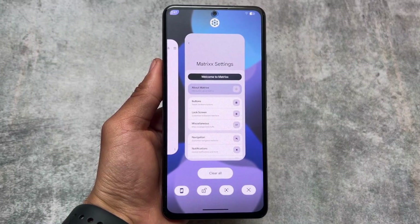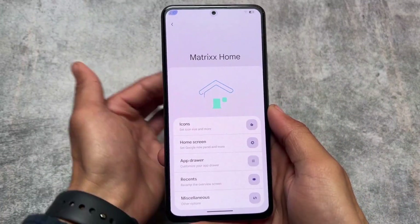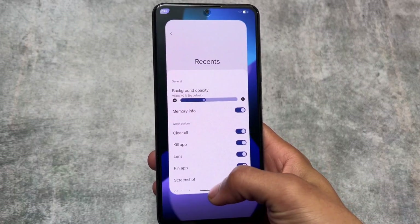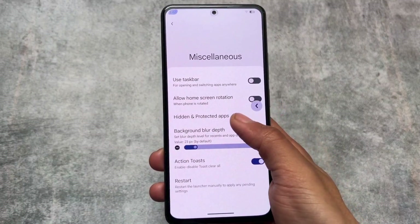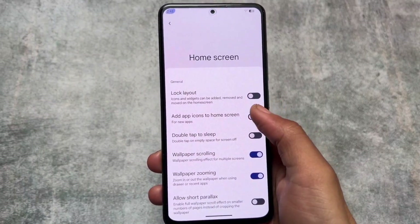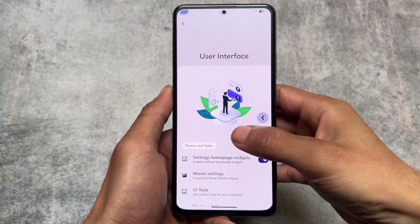In the launcher section, the clear all button has been changed — the clear button looks good and the padding is adjusted. Other options like screenshot, lock app, and Google Lens remain the same. The default launcher also brings a lot of customization: in the recent panel you have memory info and many quick actions you can customize. There are also action toast, hidden and protected apps, and an app locker. Overall, the launcher based on Launcher 3 offers a lot of customization.